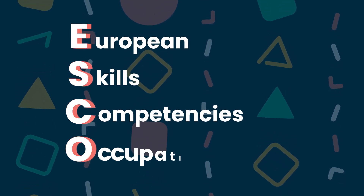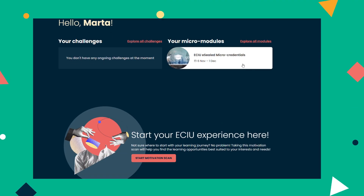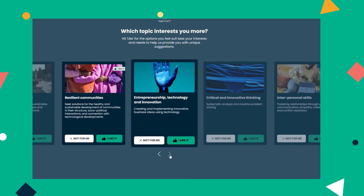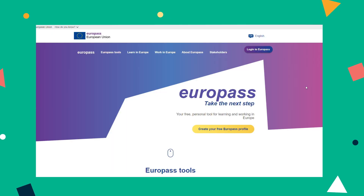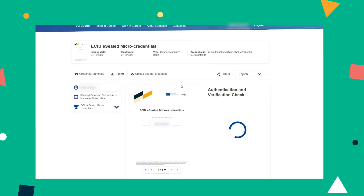European skills, competencies, and occupations. Through the ECIU University Engage platform, learners can navigate through the micro-credentials they gained, supported by tools such as motivation scan and competence passport. They can be stored on the ECIU learner account and Europass platform for learners to access and manage easily.